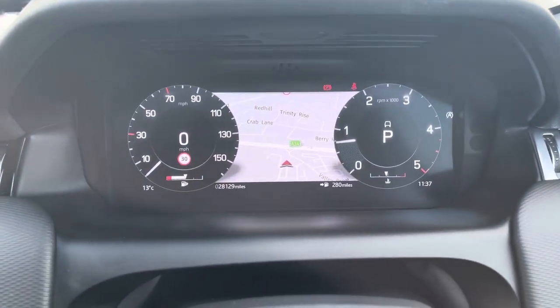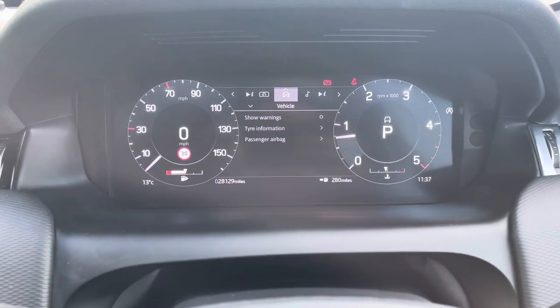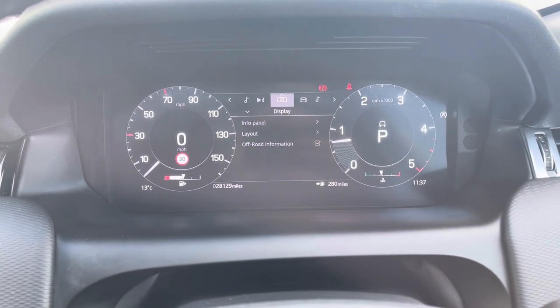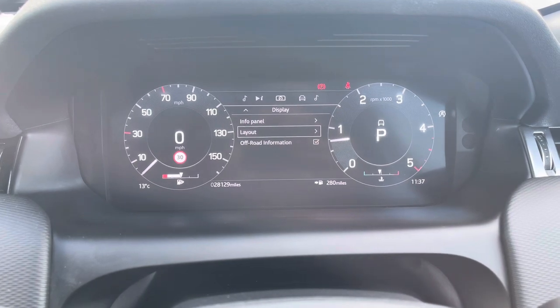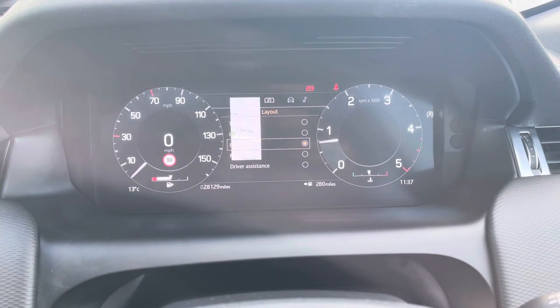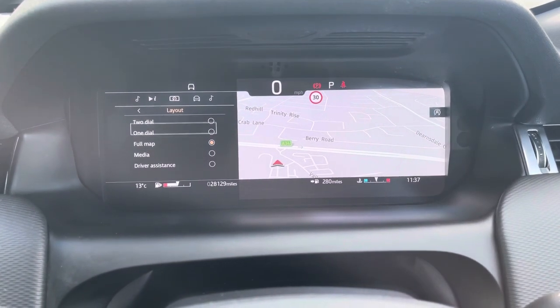You can access and adjust the settings on your interactive driver display just above, and as you'll see there's a variety of options within each section for your personal preference. This vehicle has done 28,129 miles, however this is subject to change due to test drives.